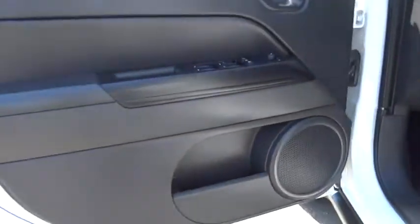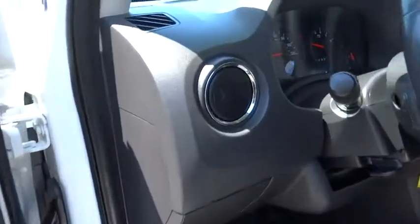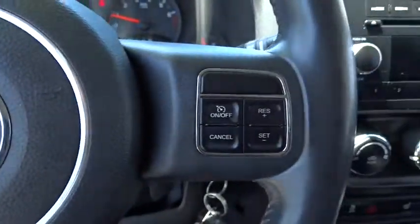Aluminum wheels, AM-FM stereo radio, rear defrost, passenger airbag, electronic stability control, bucket seats, heated driver seat, CD player, MP3 player. Come take a test drive today.